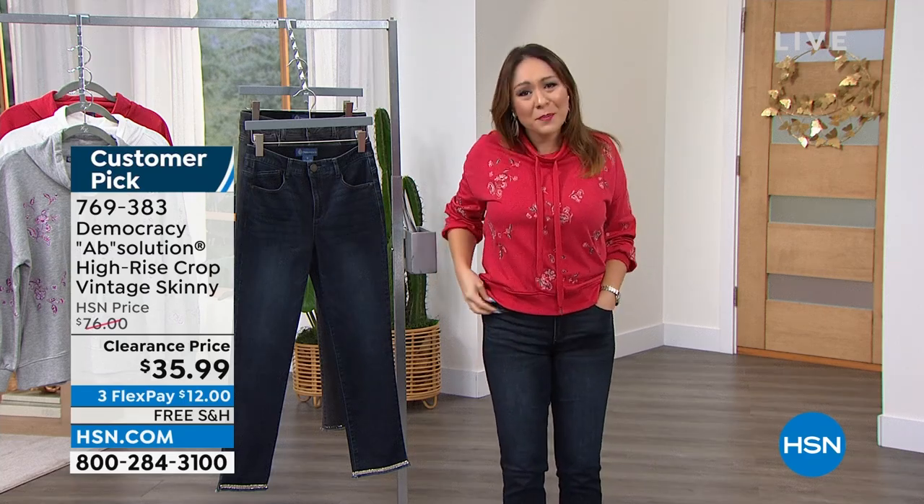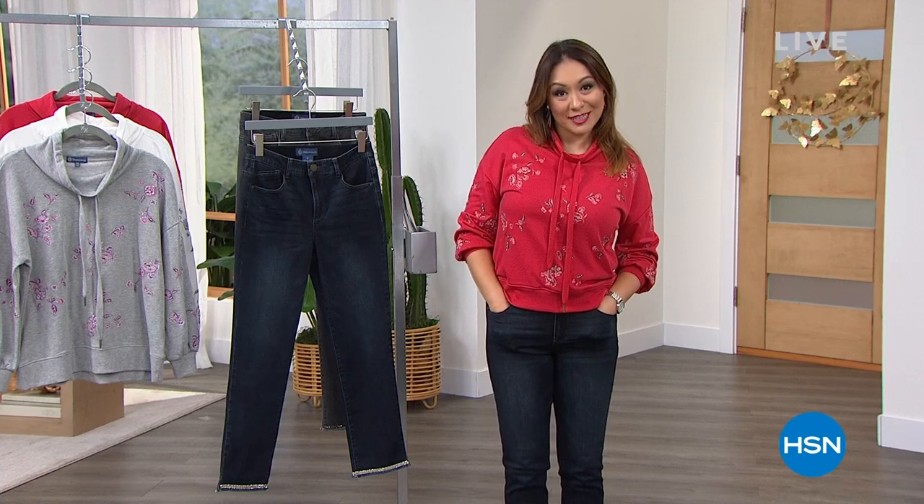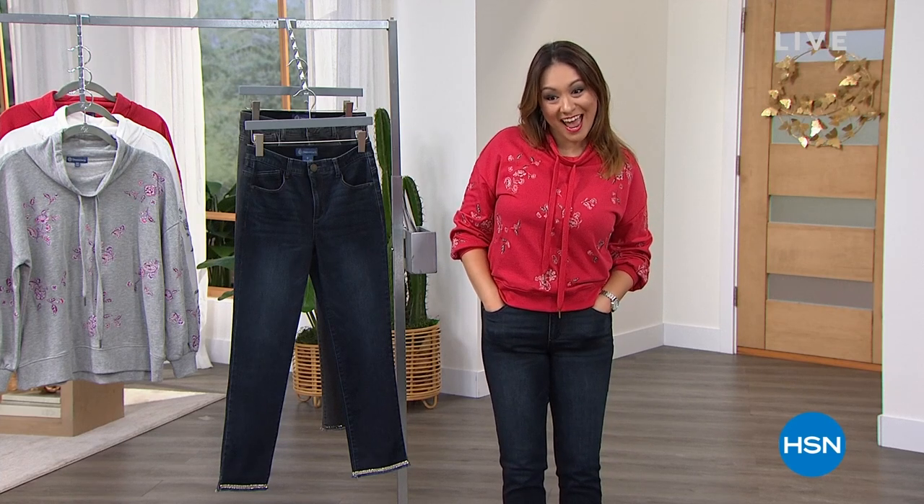Thank you so much for shopping with me. Can you believe it's the 30-year anniversary? Lynn Murphy is coming in next with our Today's Special. I'm your host Lynn Murphy and we're going to give you a sneak peek at a few things coming up.